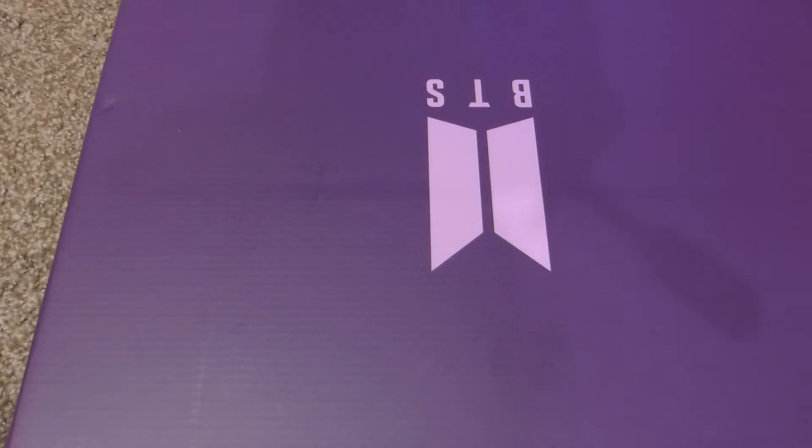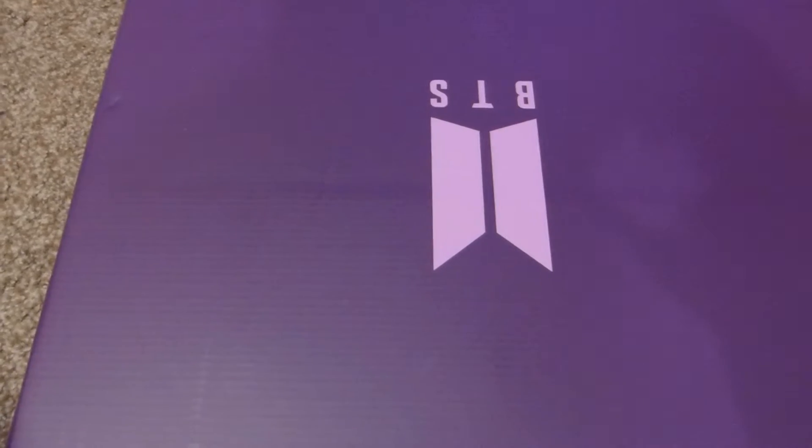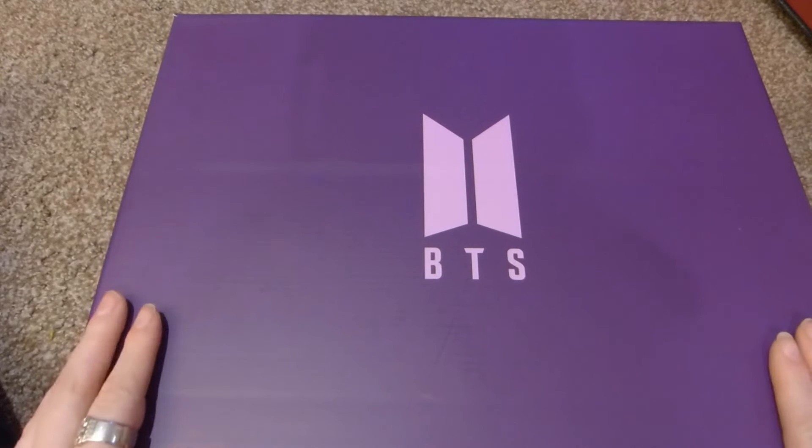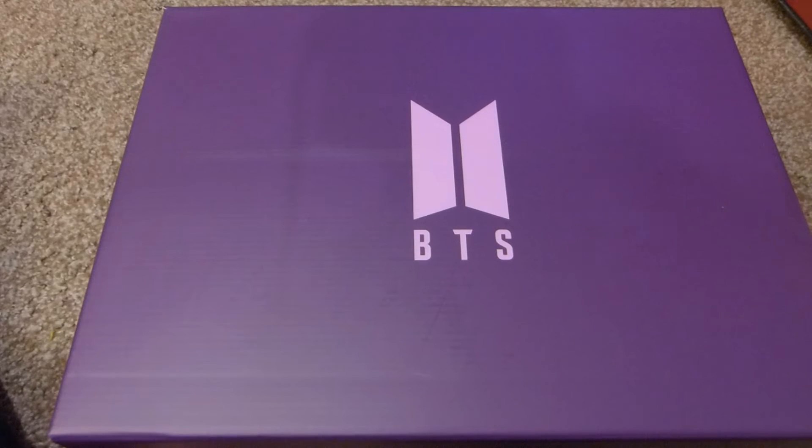And then this last one is a big box — as you can see, it's a BTS box. I know I talked in a previous video about joining the BTS membership in July of 2021, and I ordered a merch box they had for sale.